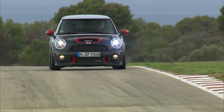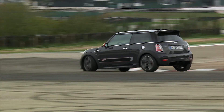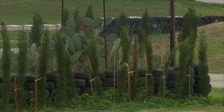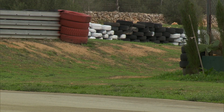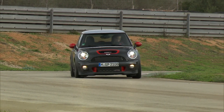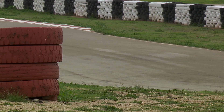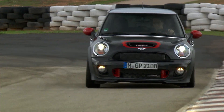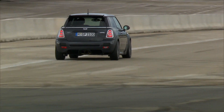This is the 2013 John Cooper Works GP, commonly referred to as the GP2. The 2013 John Cooper Works GP was a limited edition, track-oriented version of the regular John Cooper Works hatchback, based loosely on the JCW Challenge race car. Production was limited to 2,000 units worldwide. The GP2 boasted a 218 horsepower — or 214 horsepower in the United States — turbocharged 1.6-liter direct-injected four-cylinder engine.